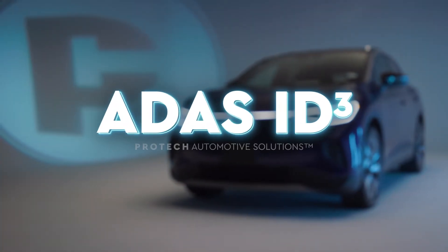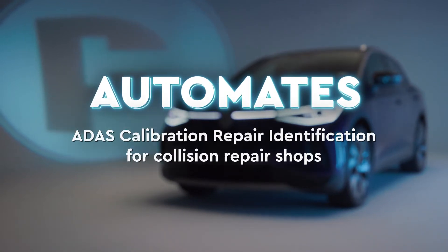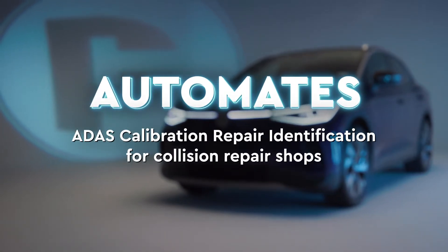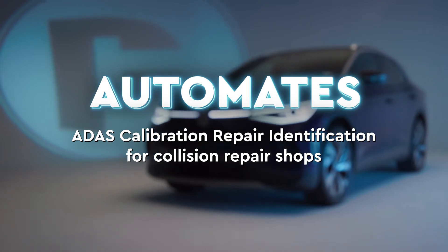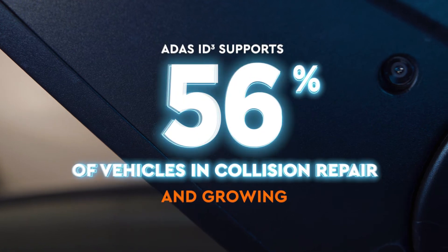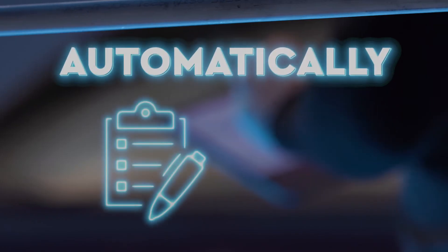ADAS ID Cubed by Protec Automotive Solutions automates identifying ADAS calibration repairs for collision repair shops. ADAS ID Cubed works with the most popular vehicles on the road, supporting 90% of vehicles in collision repair and growing.